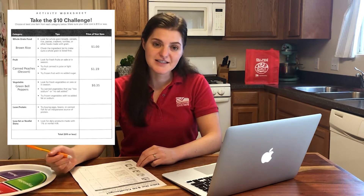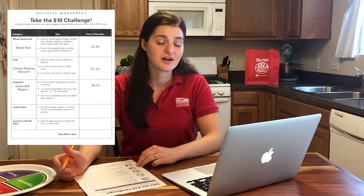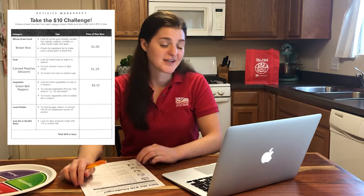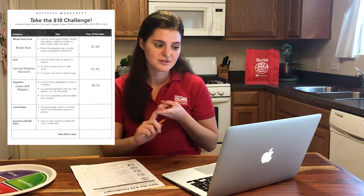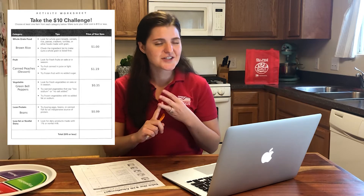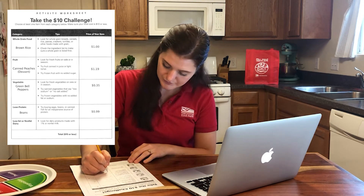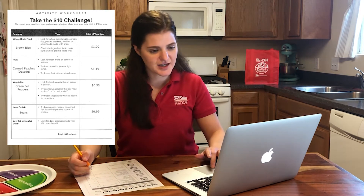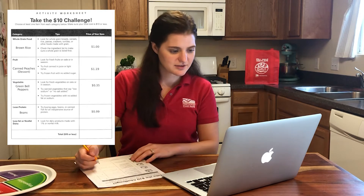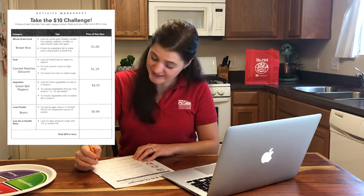Next up on my list is protein. I want to choose an affordable protein that will also last me through different meals. Bulk dried beans fit that description because they'll last more than one meal, I can season them however I want, plus they're packed with fiber so they're going to keep me full. I'm looking it up on the website — only $1.68 a pound.